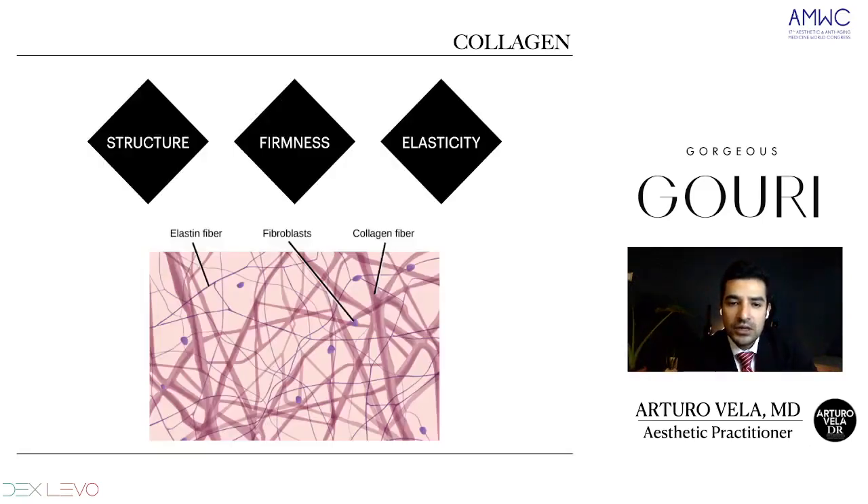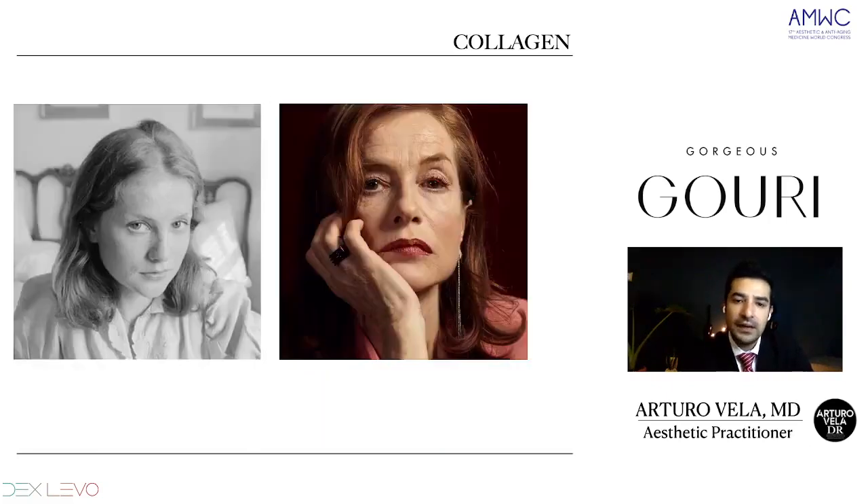In this image, we have the fibroblasts, collagen fibers, and elastin fibers, and how they give structure, firmness, and elasticity to the skin. Here is an image reminding us how this triangle of youth and this collagen will be reduced through the years.